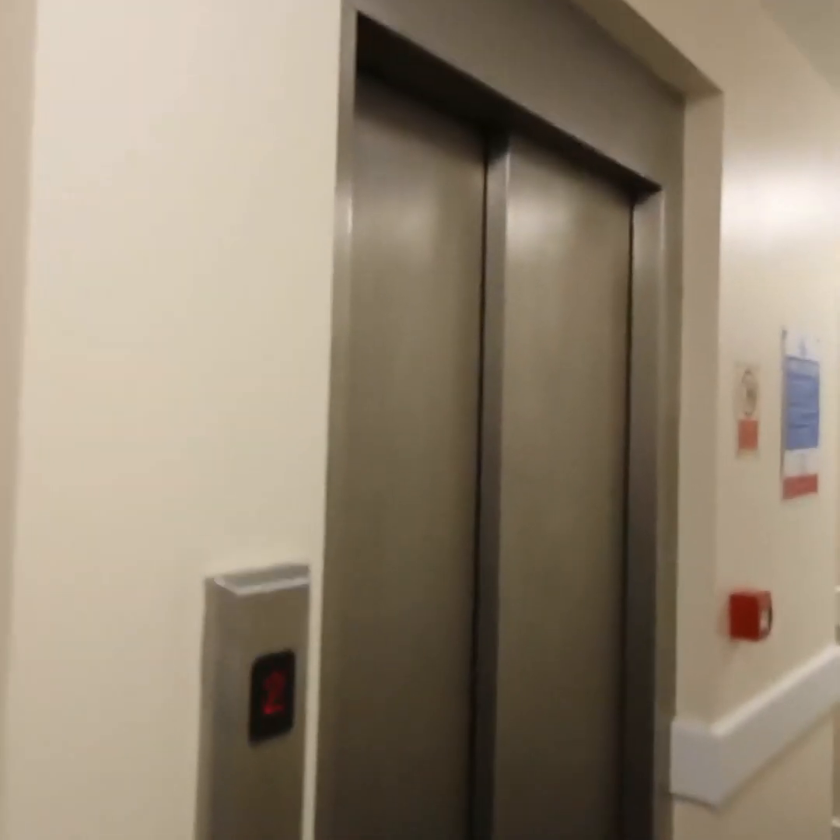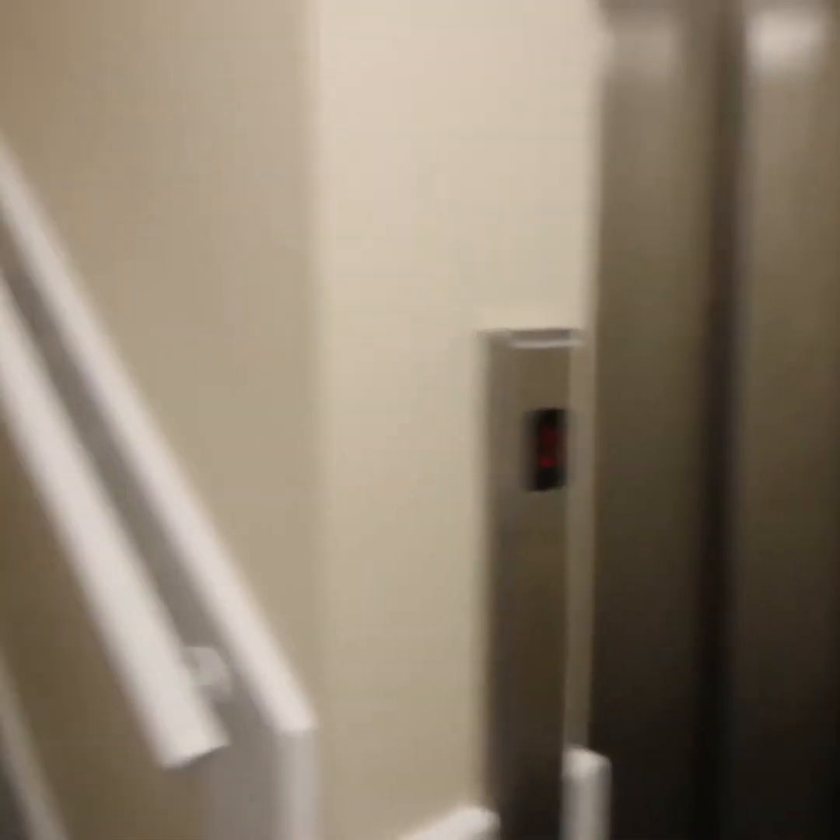The block benefits from a lift, and the flat itself you enter into an entrance hall with built-in storage and a rather nice tile floor.